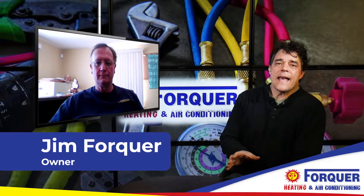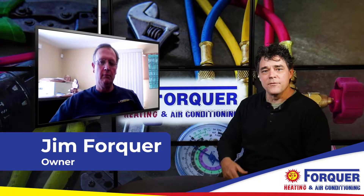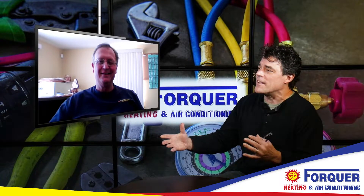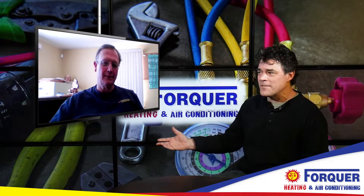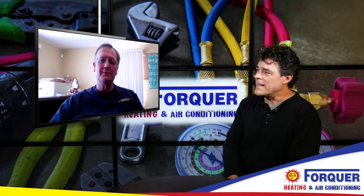Everybody wants to be as efficient as they can with their air conditioning or heating. We're fortunate to have Jim of Four Core Heating here, who knows about how you go about sizing — what kind of furnace you should have based on your house, or what kind of air conditioner, and is it different in Ohio than in other states? What considerations go into making that decision?